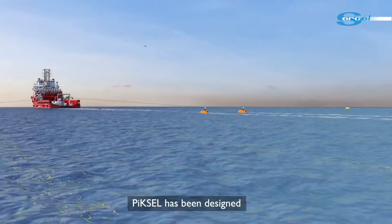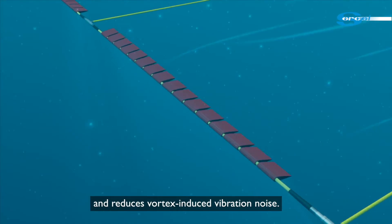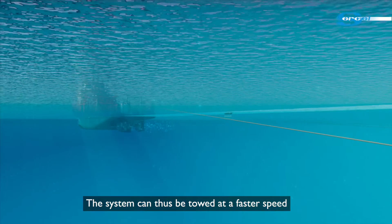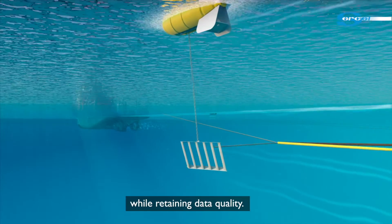PICCell has been designed for the best hydrodynamic performance and reduces vortex-induced vibration noise. The system can thus be towed at a faster speed, maximising productivity while retaining data quality.